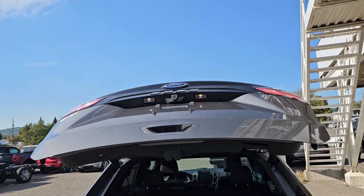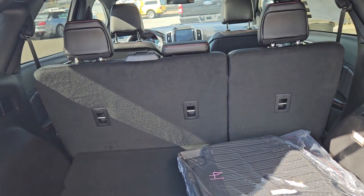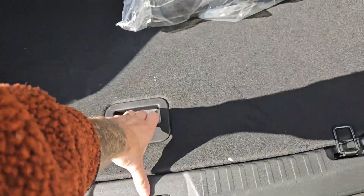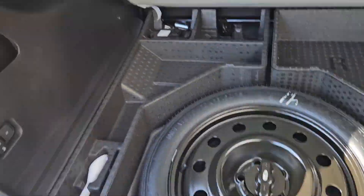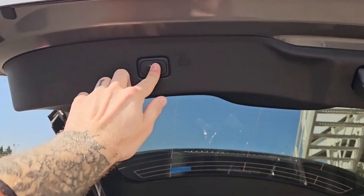First looking into the back, you've got a power liftgate that opens up and out of the way, revealing a pretty spacious cargo area that can always be expanded by folding down the rear seat. You have buttons to do so from back here with a 12 volt power outlet. Underneath the cargo floor you have your spare with some large compartments for extra storage, and then this closes again with the press of a button.